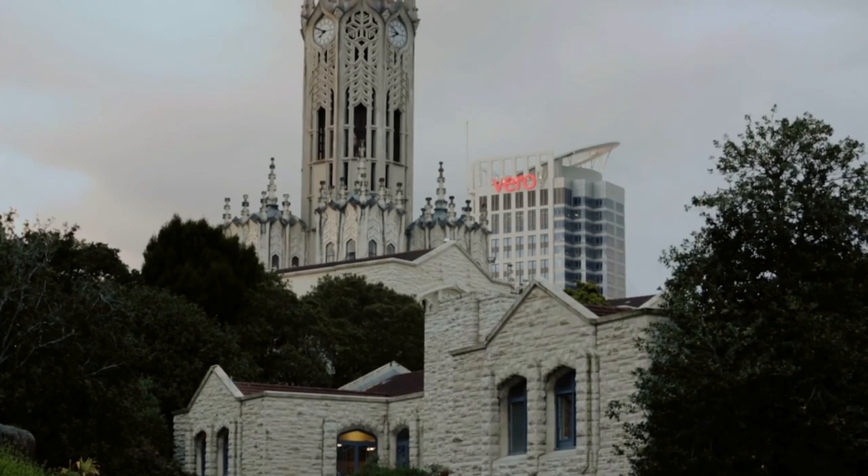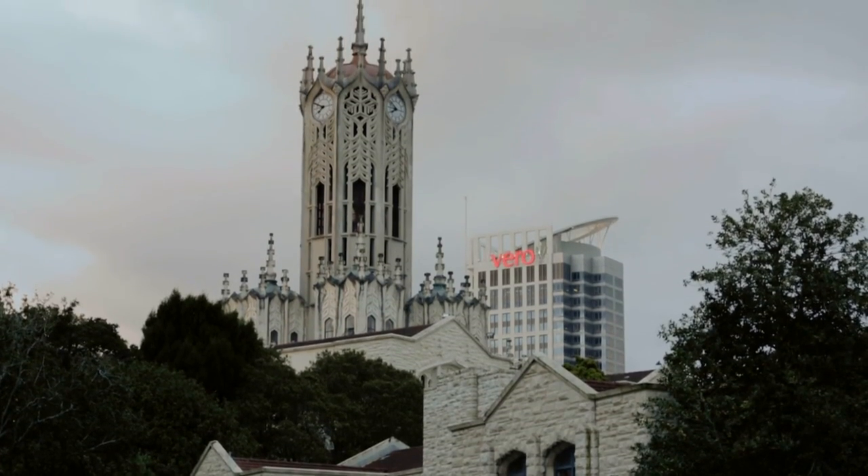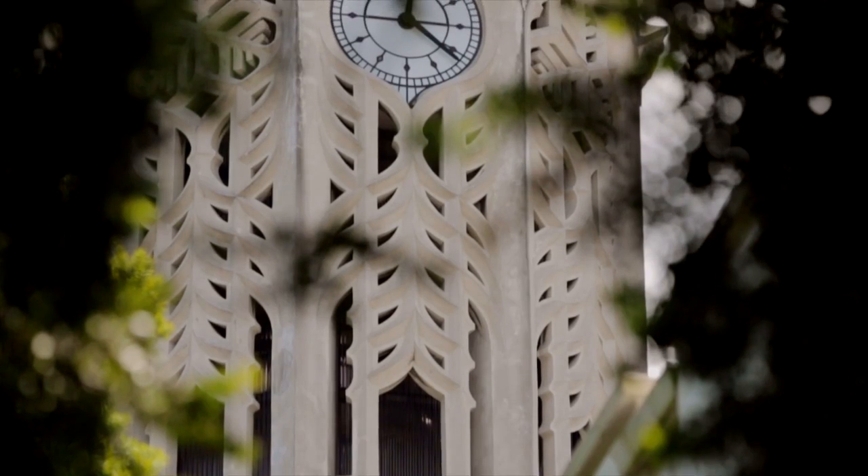We have Mount Summers stone on the exterior of the building and Omeru stone internally. The tower is actually pre-cast concrete work — a very early example of concrete being used in that particular kind of way.